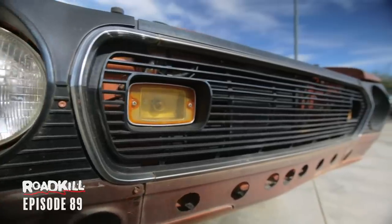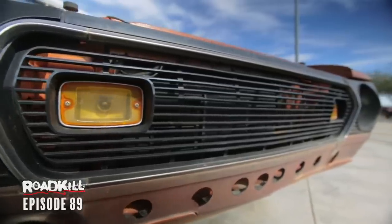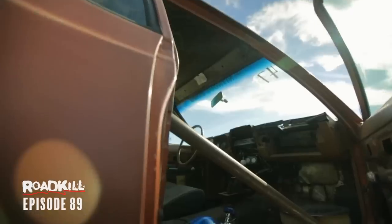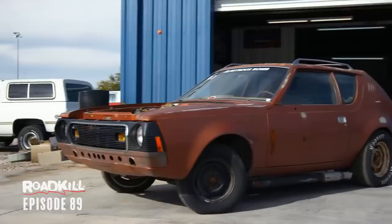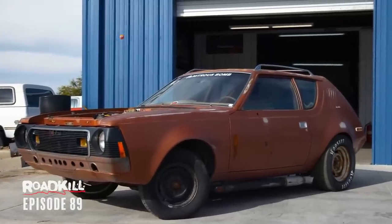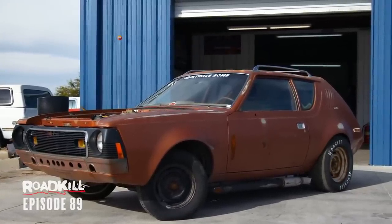They told me that they once had to throw this car off the track here in Tucson because it went 10.80 with no roll bar. So I had a roll bar put in it while it was sitting here, but I've never driven the thing. Unfortunately, we're not going to be able to drag race it this episode because we gave the track no notice whatsoever. But we are going to thrash it around, do burnouts, check it out, get to know it, and break it to make it our own.